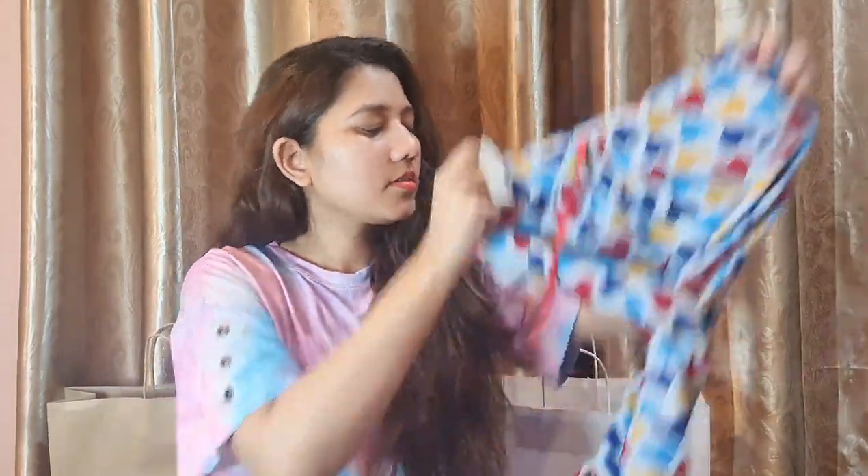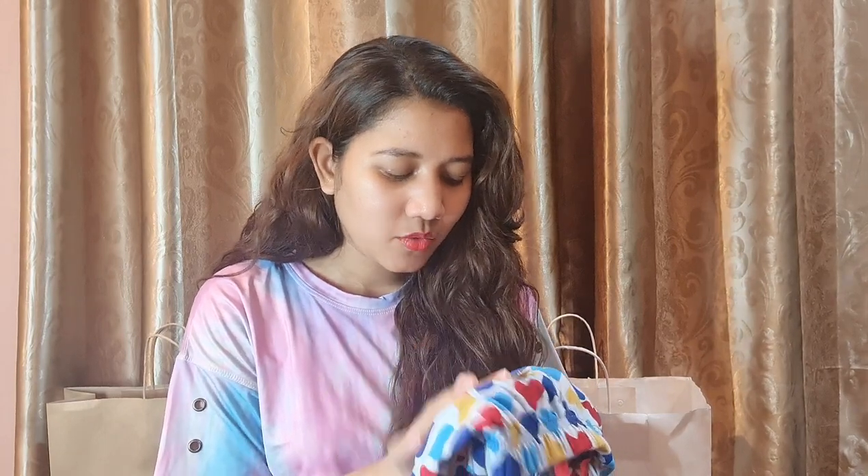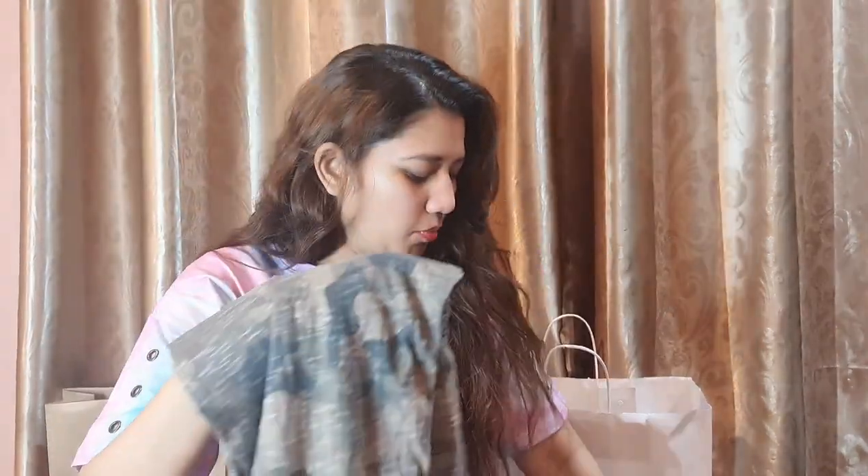The next thing I bought is a trouser from Hyperstar — a comfortable cotton casual wear trouser. It's a cute trouser with hearts on it. I don't remember exactly but it was around five to six hundred rupees. I also bought another trouser from Hyperstar which has a different print on it. Both these trousers are from Hyperstar.